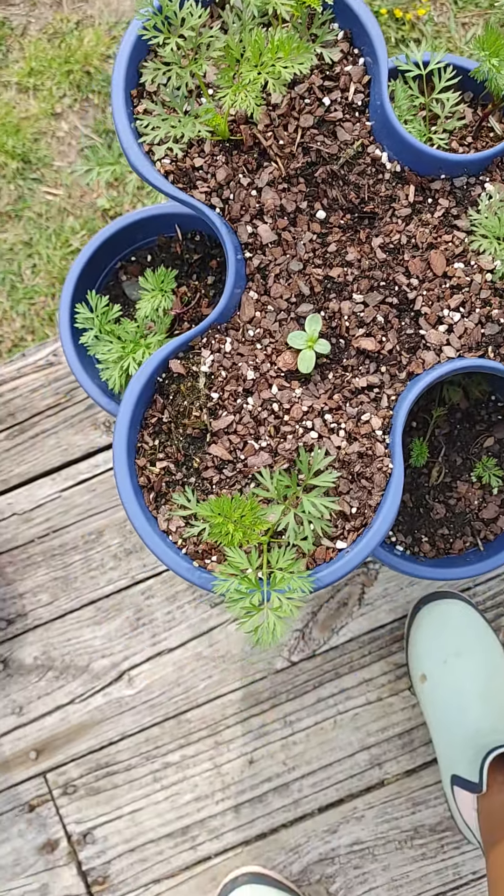These are our strawberries with one coneflower still surviving. This is Sydney's garden, and this is Mitchell's garden — he grew carrots, and he has one geranium and lots of carrots.